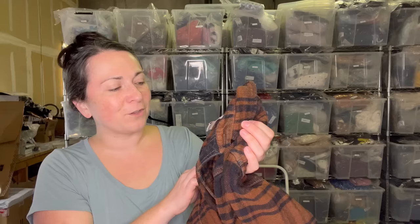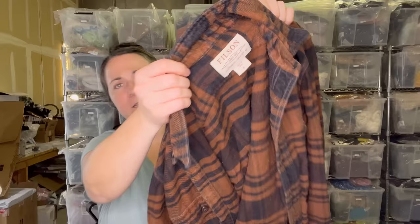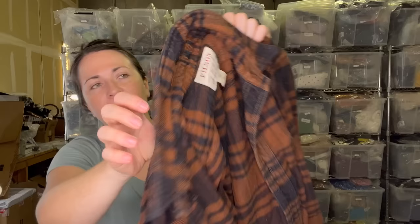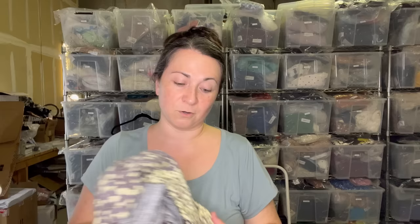I got super excited over this — if you know, you know — this is a Filson flannel, men's size medium. Definitely bank this tag. Filson items sell for quite a bit of money — I think they retail for at least $100, $200. When I picked up these Filson items this past couple of weeks and posted on Instagram, somebody told me one of their best flips was a Filson item that sold for over a grand. Would love for that to be the same sort of sale, but not sure that's going to happen.